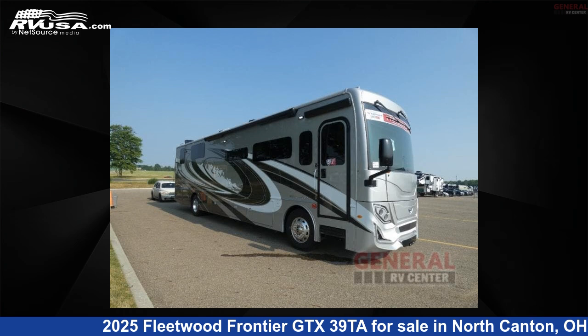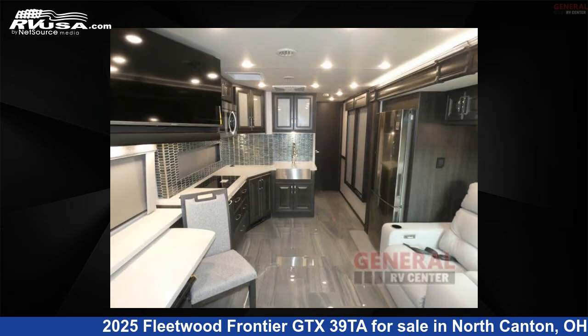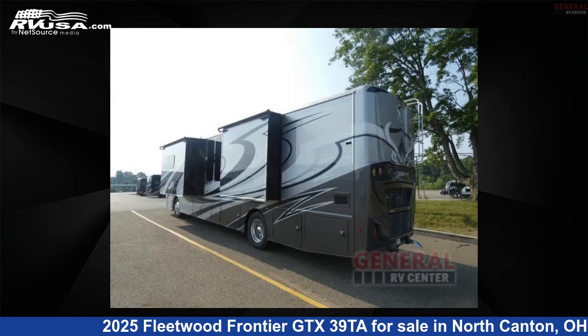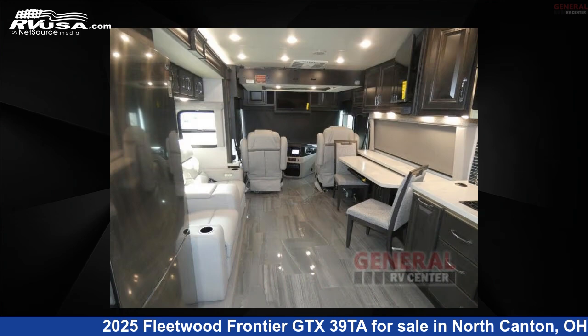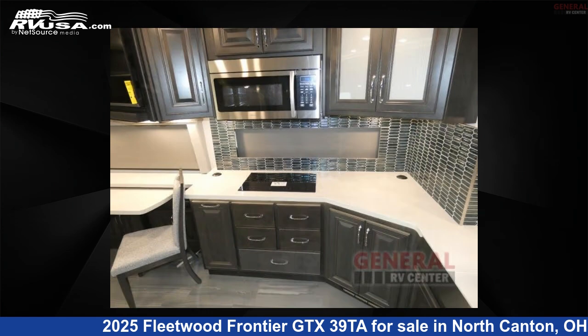This 2025 Fleetwood Frontier GTX 39 TAW is a Class A RV. It is located in North Canton, Ohio 44720, and is offered for sale by General RV Center. Click the link in the video description to visit RVUSA.com and see more photos as well as the current price.